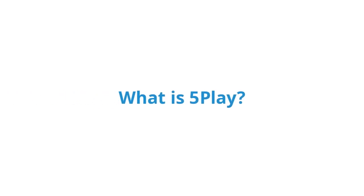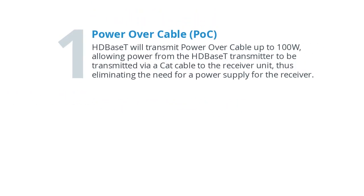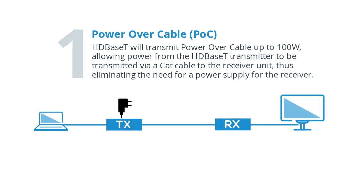With HDBaseT technology, we've seen higher performance than previous solutions, richer feature sets, and increased reach. HDBaseT consists of five key elements which are called 5Play. The first is power over cable, also known as POC. HDBaseT will transmit power over cable up to 100 watts, allowing power from the HDBaseT transmitter to be transmitted via Cat cable to the receiver unit, thus eliminating the need for a power supply for the receiver.